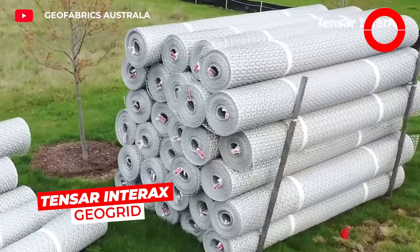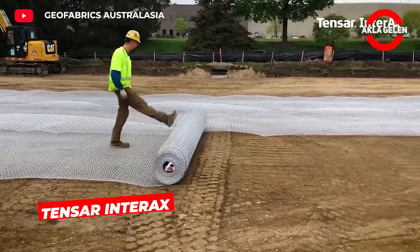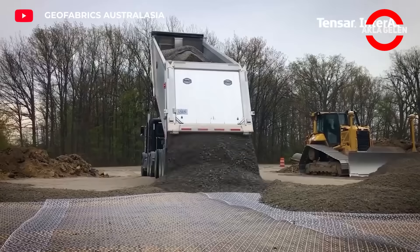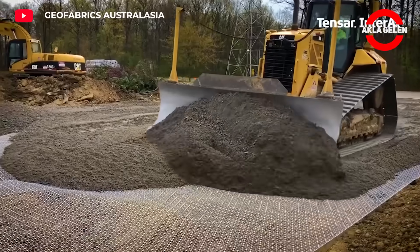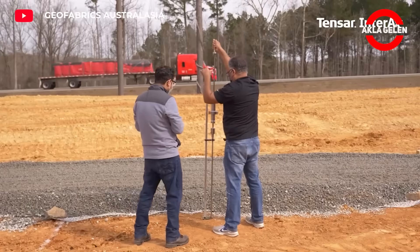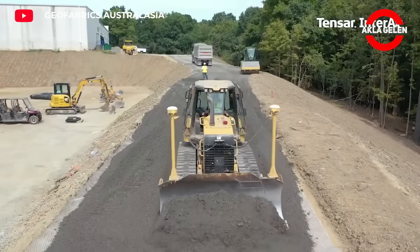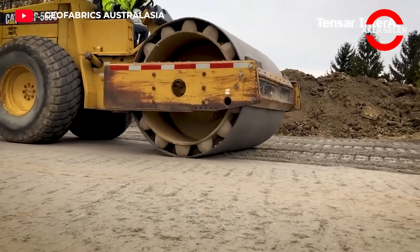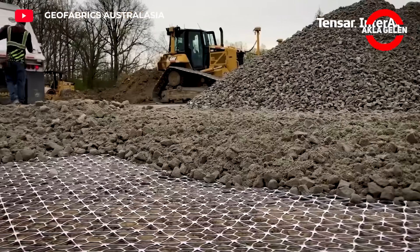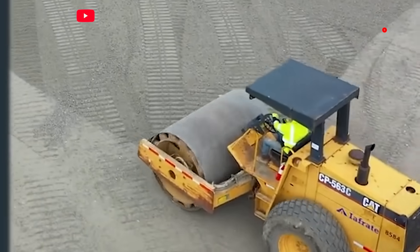TENSAR Interax Geogrid consists of a co-extruded composite polymer sheet with openings of different geometries. This special structure significantly improves soil mechanics by ensuring that the particles in the soil adhere better to each other. It is designed to increase ground stabilization, especially in areas with high road, rail and other traffic density. It also reduces the risk of erosion by controlling the movement of water in the soil.